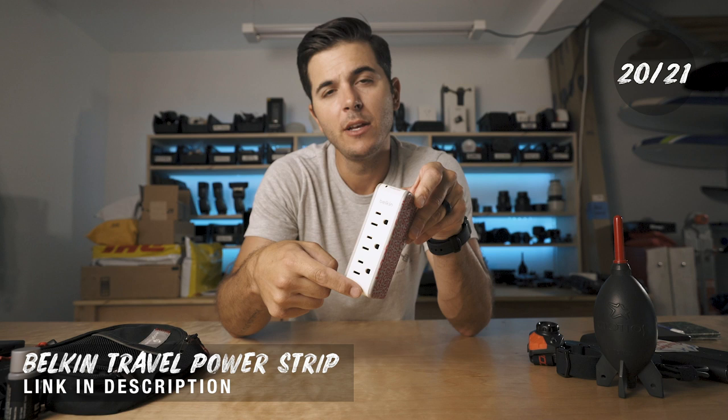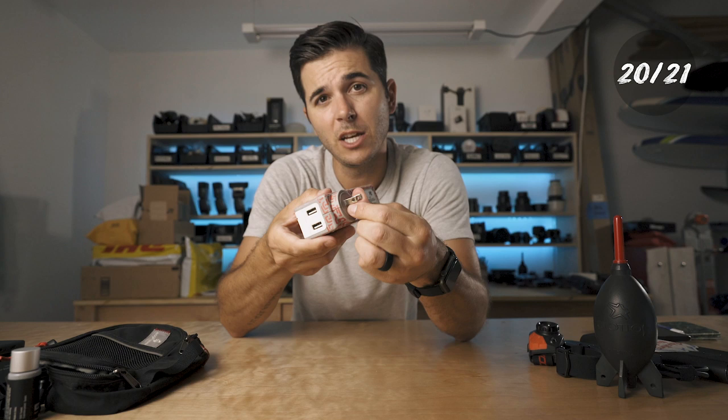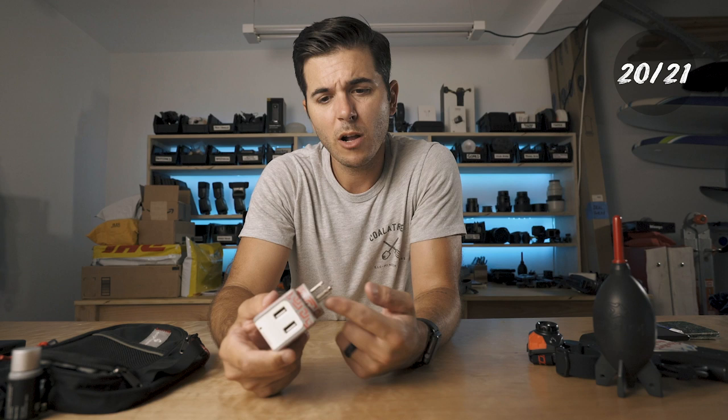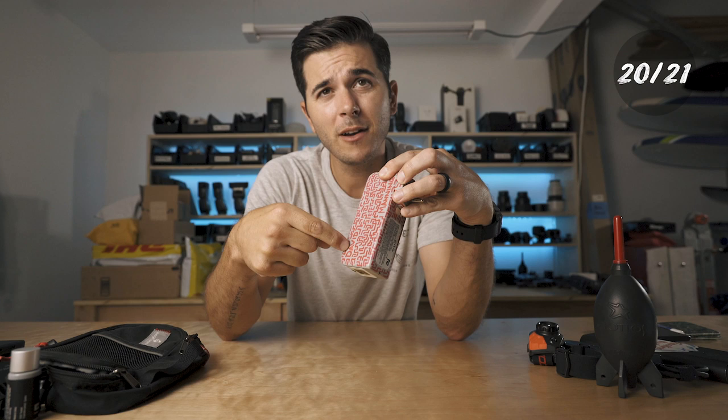Next is the Belkin Travel Charger — a little travel charge strip. It's three regular plugs and two USBs off of one normal plug. The sweet thing is the plug turns, so I can plug it into weird places and get USB cables pointing out the right side. Sometimes on power strips you're stuck facing the wrong way, but they were smart and made this one turn.